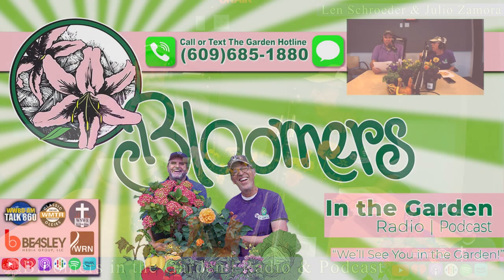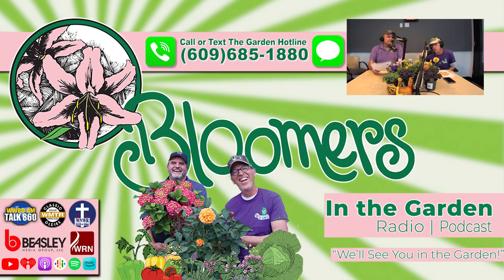Sam tells us we're out of time. We'll see you next week at this same time, right here in the garden.